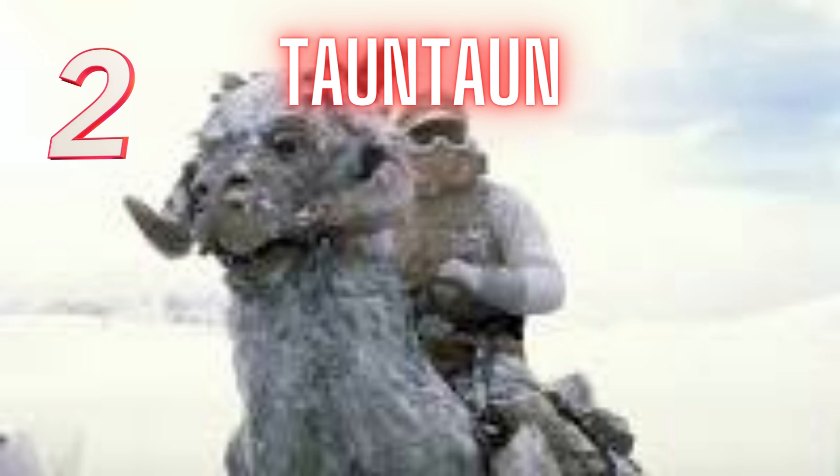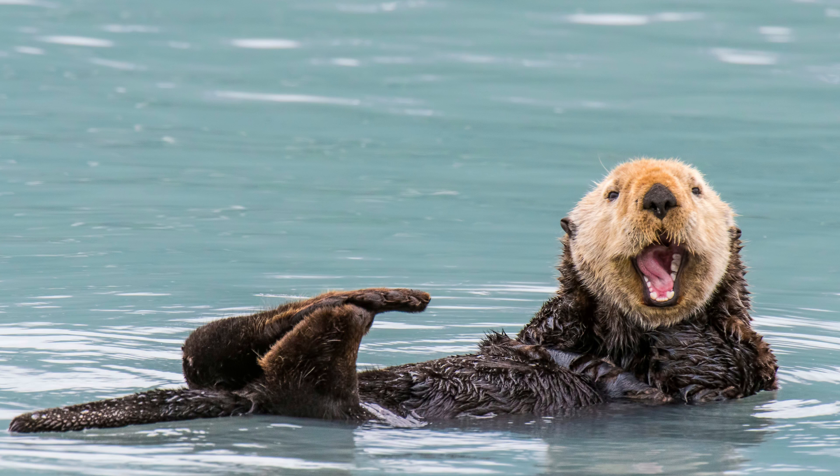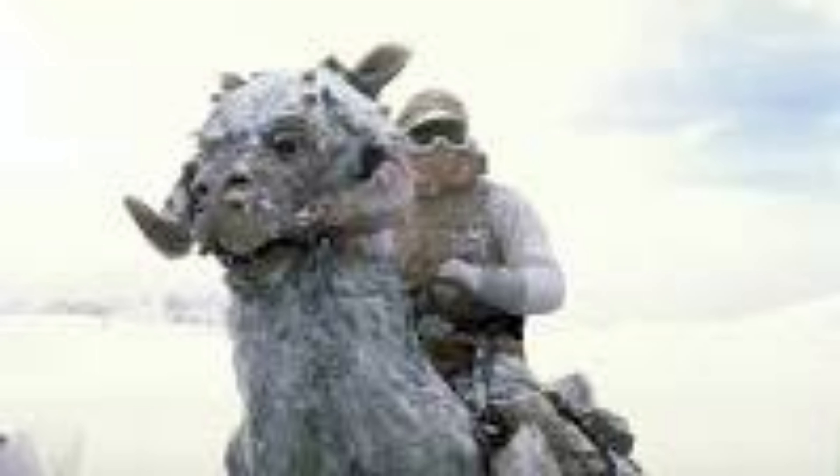Although the Tauntaun isn't the cutest creature in Star Wars, Burtt used a lovely Asian sea otter to produce the famous sound effect. He slowed the animal's squawk, which was a high-pitched talking-like squawk, and the Tauntaun was born.